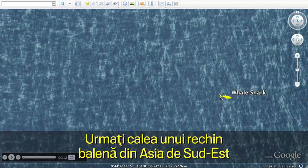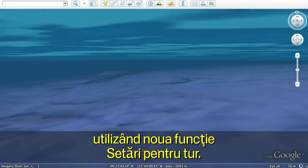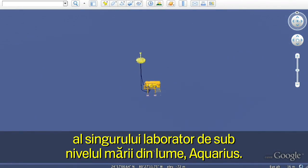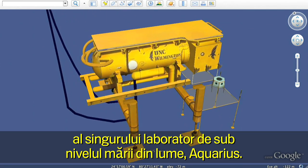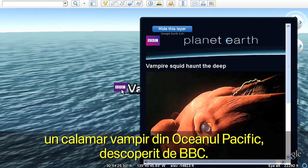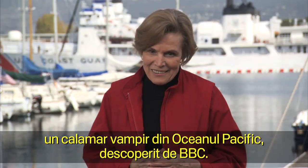Follow the path of a whale shark in Southeast Asia using the new touring feature. Let's take another dive and visit a 3D model of the only underwater laboratory in the world, the Aquarius. And one last spot to explore: a vampire squid in the Pacific discovered by the BBC.